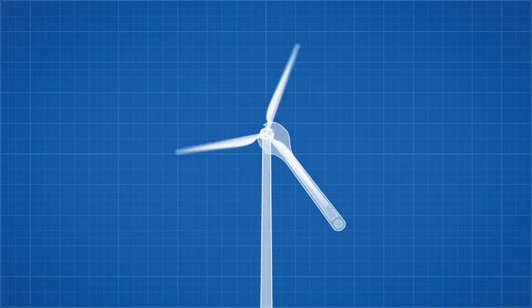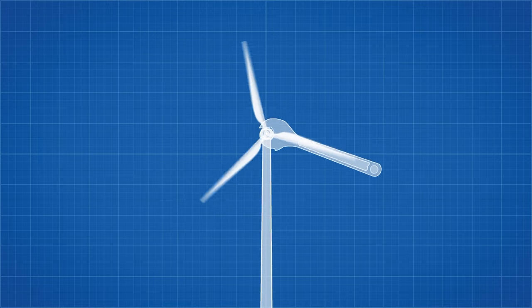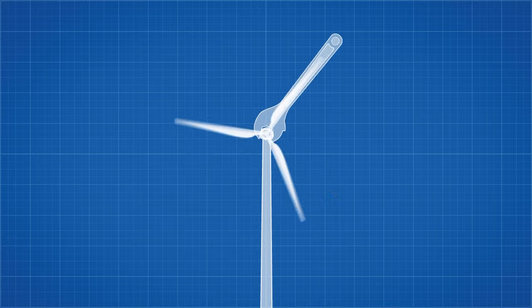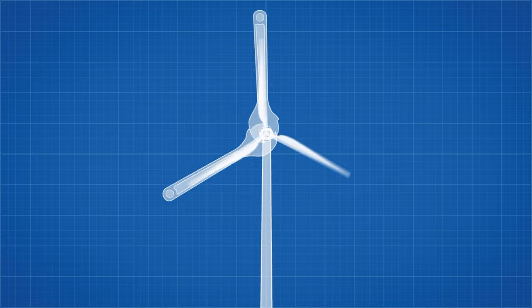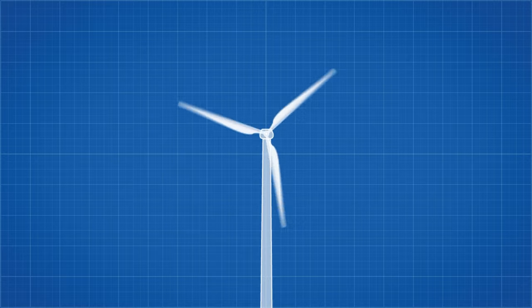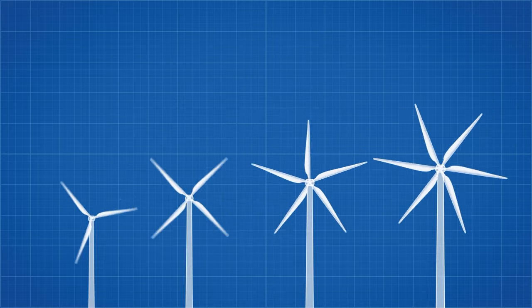If we increase the length of the wrench, we can generate more torque — that's the force that causes rotation. Likewise, if we add a second wrench, we can apply even more force. The same principle applies to wind turbines, so naturally you may think: why not add as many blades and make them as long as possible?